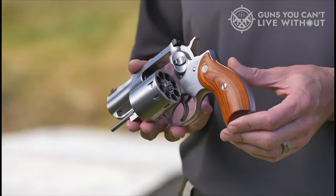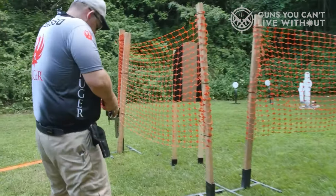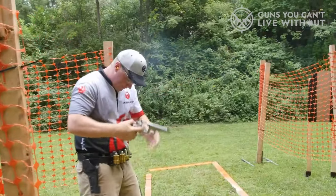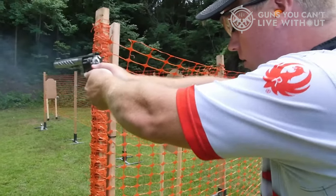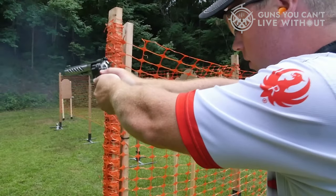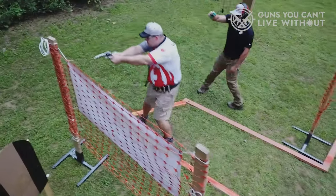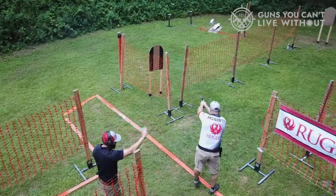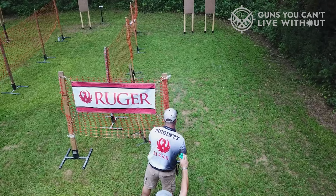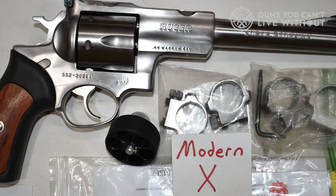The Super Redhawk is also known for its durability and accuracy, making it a good choice for outdoor use or as a backup gun. It is available in various finishes including black, stainless steel, and blued, as well as various barrel lengths and grip styles, allowing users to customize their revolver to their specific needs. Overall, the Ruger Super Redhawk is a popular and reliable revolver suitable for hunting and self-defense, known for its durability, accuracy, and powerful chambering.